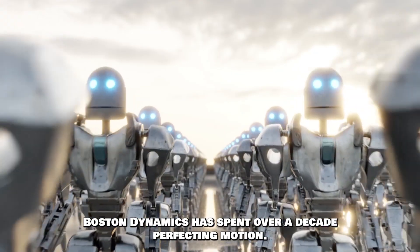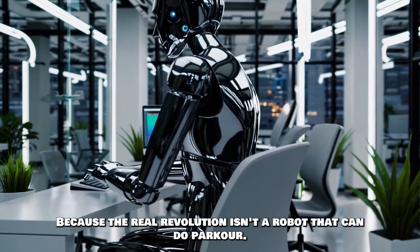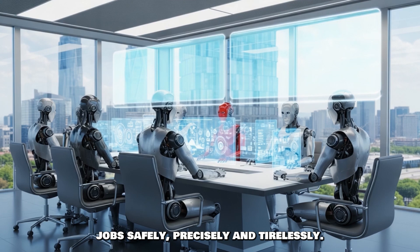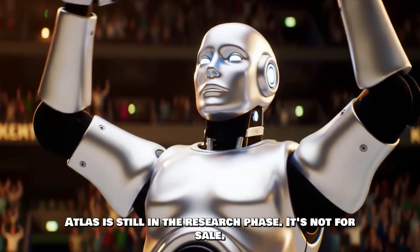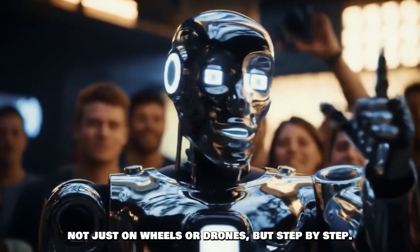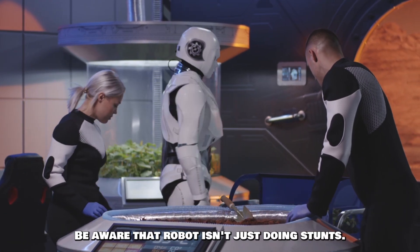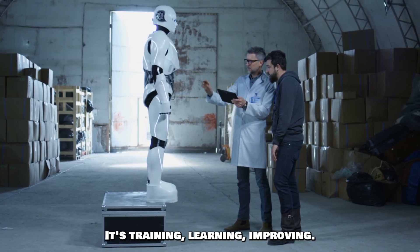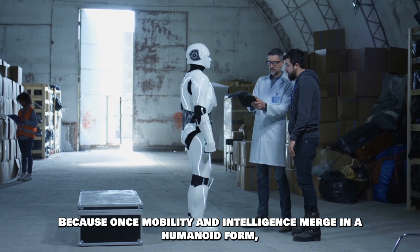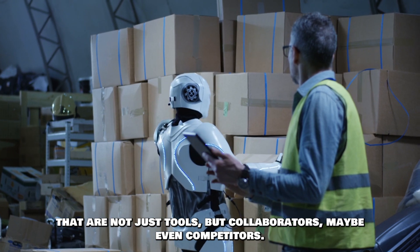Boston Dynamics has spent over a decade perfecting motion. The question now is: what happens when that motion meets intelligence? Because the real revolution isn't a robot that can do parkour — it's a robot that can make decisions, learn from failure, and work side-by-side with humans in real-world jobs, safely, precisely, and tirelessly. Atlas is still in the research phase — it's not for sale, it's not on the market. But make no mistake, it's a glimpse into a future where machines walk among us, not just on wheels or drones, but step-by-step. So next time you see a viral video of Atlas doing a backflip or throwing a tool bag, don't just be impressed — be aware. That robot isn't just doing stunts; it's training, learning, improving. The question we'll soon have to answer is no longer 'can robots move like us?' — it's 'how much freedom do we give them once they do?' Because once mobility and intelligence merge in a humanoid form, we're entering a new class of machines: not just tools, but collaborators, maybe even competitors.